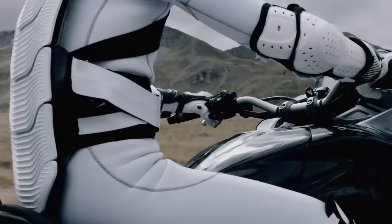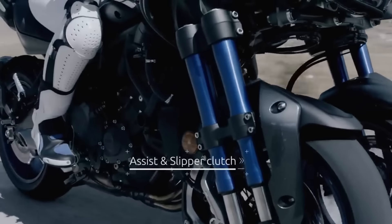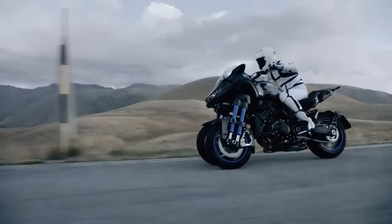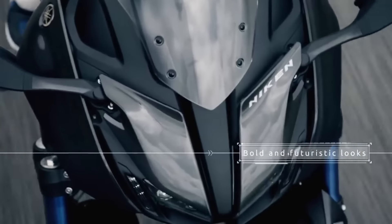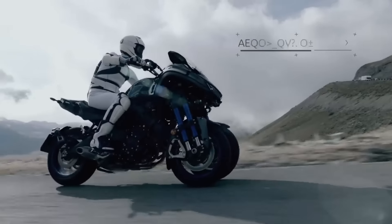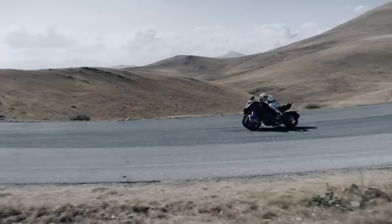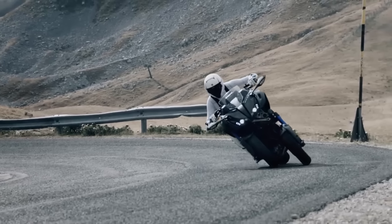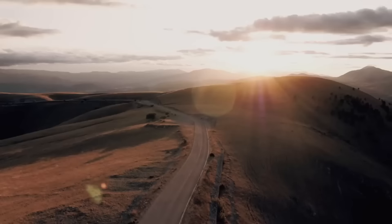The official debut of the Niken in Indonesia has not yet taken place, but April 2024 is when it is anticipated to make its arrival. Around £13,499 sterling is what you would expect to pay for a Niken, though this might alter based on tax policies and exchange rates. With its unique design and exceptional stability, the Niken is a top-tier cutting-edge motorbike.